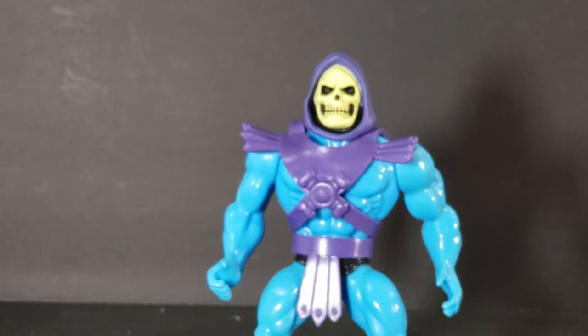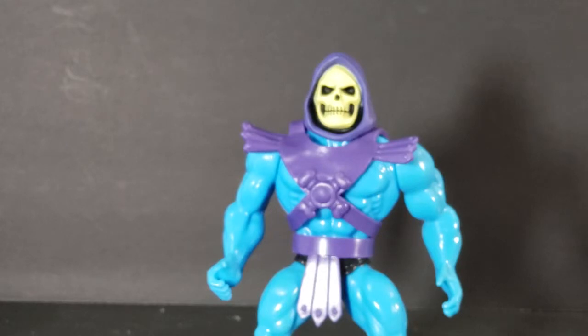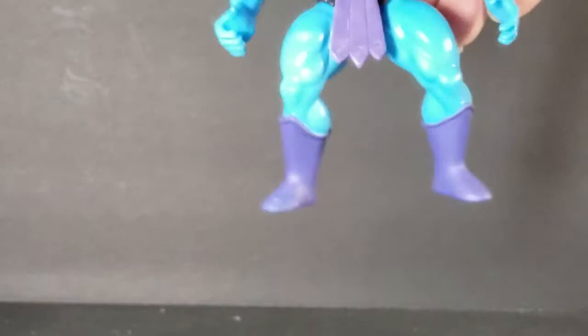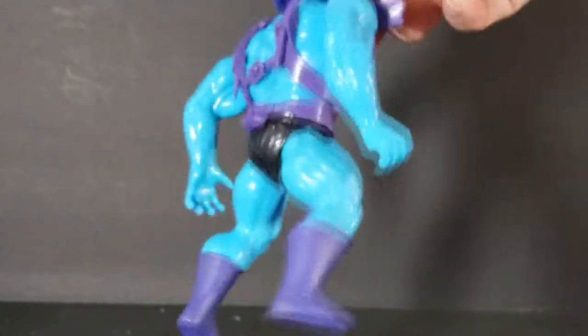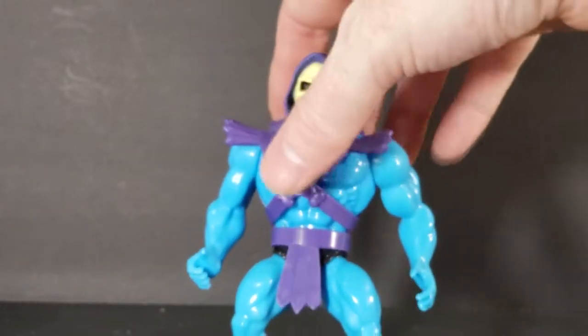They did not add as much detail onto his harness. On the original action figure, they had used the same arms on everyone, so a lot of times you would have bracelets that weren't colored in — they would be skin-toned. Also in the original line, Skeletor's feet were monster feet, whereas now they are just like they appeared in the cartoon: just regular feet. Also, the power harness, along with the belt, does look like it can come off just like in the original line.